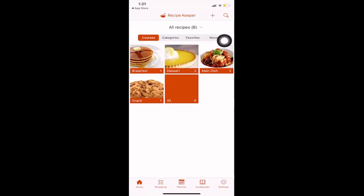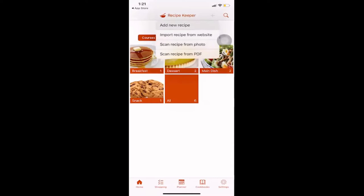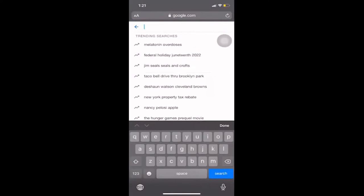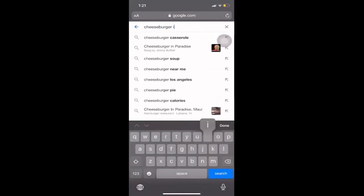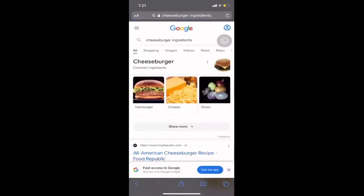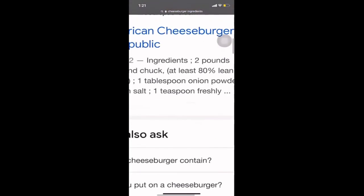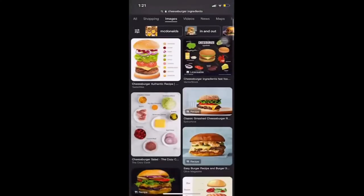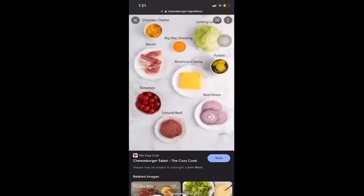Using the plus sign in the top right corner, you can add your own recipes, import from a website, scan from a photo, or scan from a PDF. The scanning options let you add recipes automatically rather than inputting them manually. Let's try adding from a photo — I'll search for a cheeseburger on the internet and look through the provided images to find one listing all the ingredients.